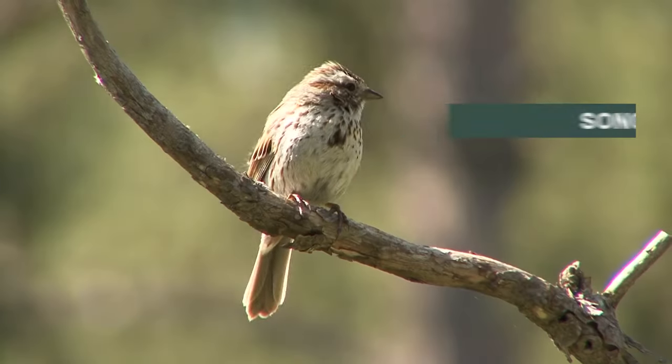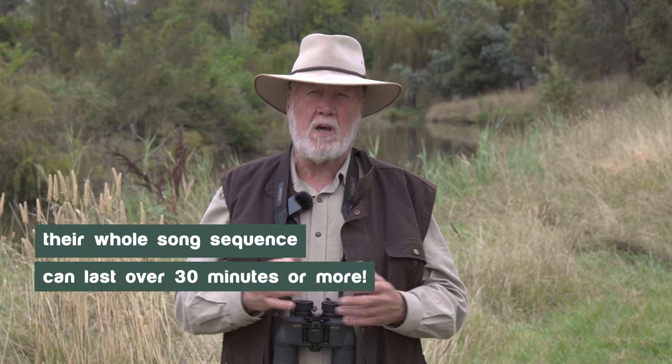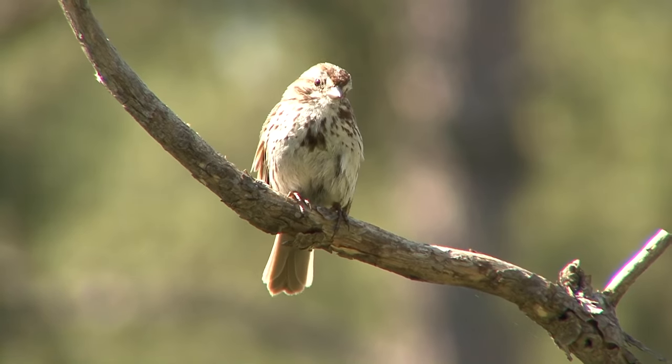My last story today is about song sparrows. Song sparrows are a bird from the United States and, as their name suggests, they're very good at singing — they have a very wide range of different calls. Some calls only last a few seconds, and the whole song sequence can last over 30 minutes or more. What we've discovered recently from very laborious and tedious research analyzing and dissecting the calls is that the song sparrow can shuffle its repertoire around to try and maintain the interest of a female song sparrow who might be listening.